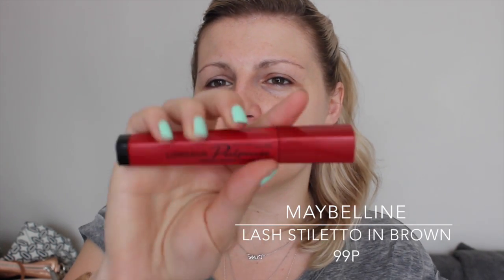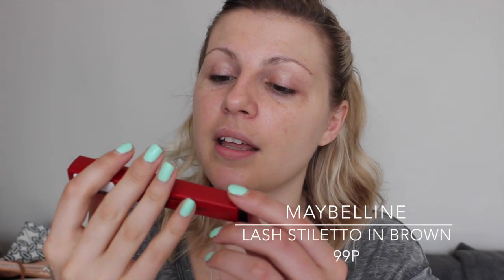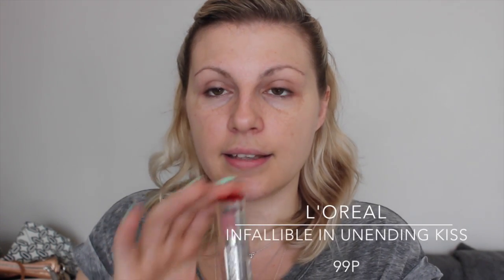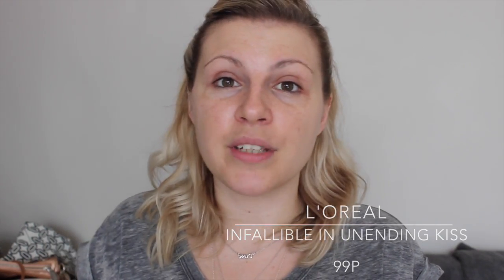I have this mascara, which is Maybelline. I don't even know what this is called because it's all in French — it looks like 'Longueur Pulpius' or something. It's like lengthening and volumising, it looks like. And this is also brown, so it'll go nicely with the eyeliner. I have a blush, which is Collection 2000, and it's in nude. And the last thing is a lipstick from L'Oreal in Unending Kiss. If it doesn't come to under £10, it's there or thereabouts. I will list everything below with prices as we go. So I'm going to whizz through the actual makeup application now, and then do a little ending with what I thought of everything.